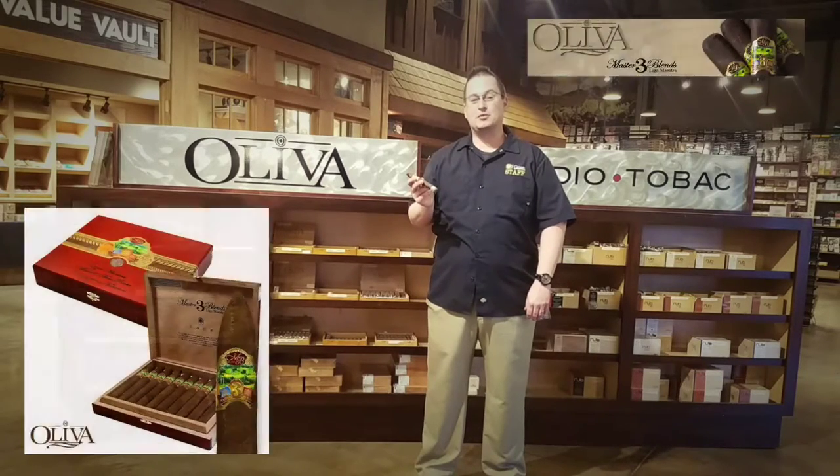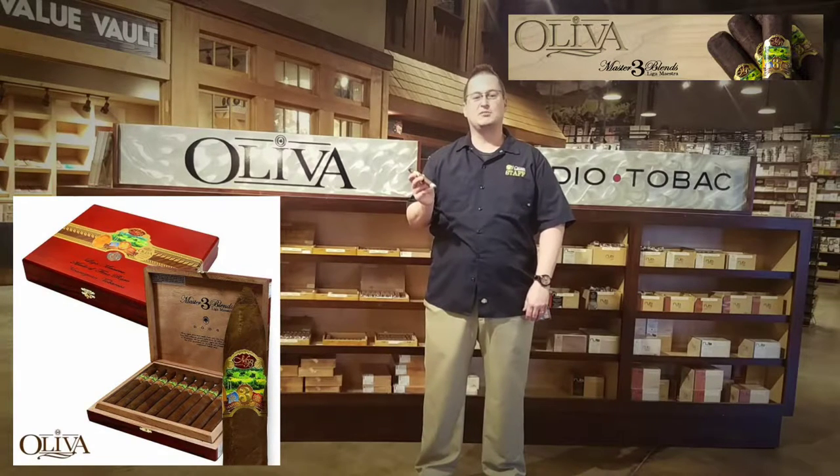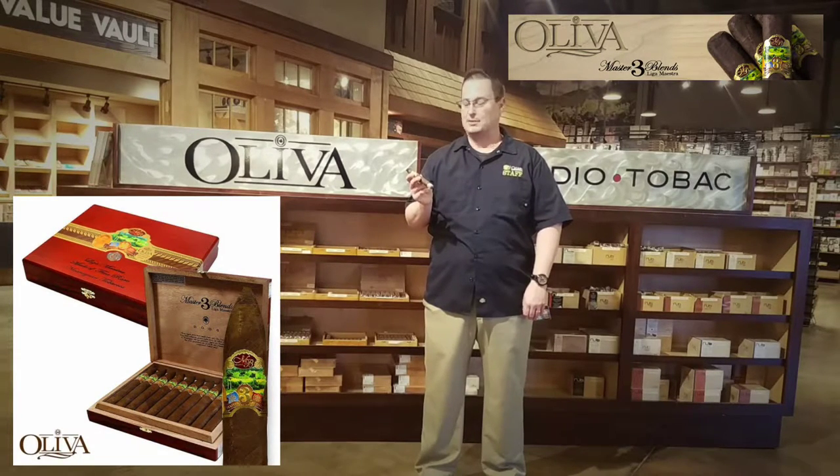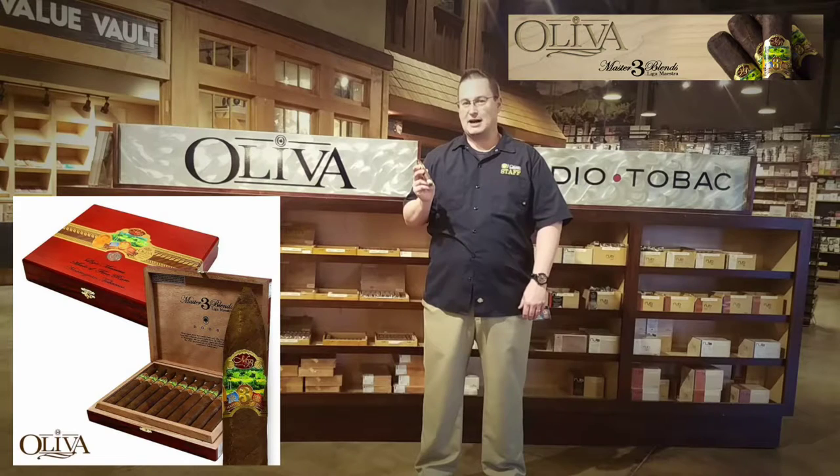The cigar for this week's pairing is the Oliva Master Blends 3, which is a limited artisanal blend that comes out of Oliva's Nicaraguan factory. This cigar features a sun-grown broadleaf wrapper, Nicaraguan Habano binder, and Nicaraguan Jalero fillers. This cigar is full-bodied and complex.